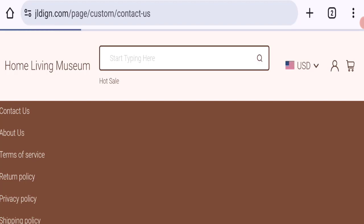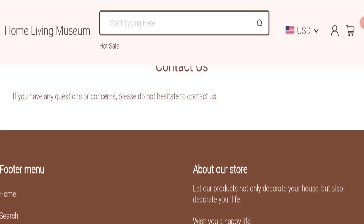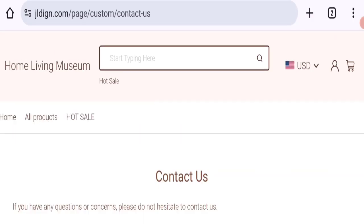Clicking on the contact us page, there are no contact details mentioned on this website, which is a bad point.